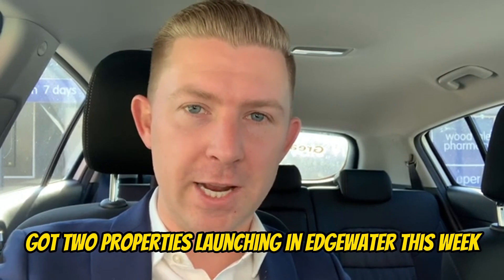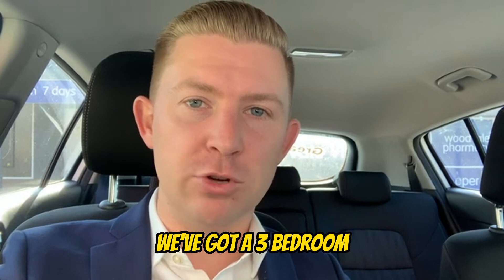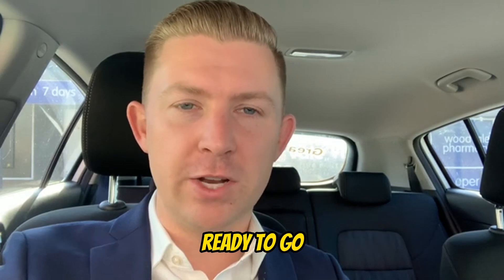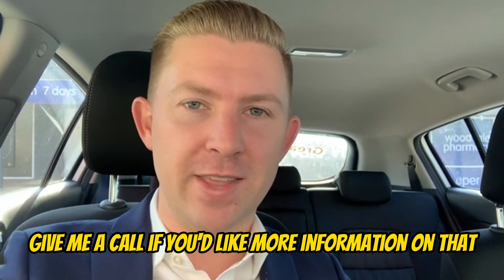For anyone looking to buy, I've got two properties launching in Edgewater this week. Firstly, on Colonial Mews, we've got a three-bedroom, one-bathroom on a block size over 700 square meters — fully renovated, ready to go, with a beautiful outdoor entertaining space and a massive patio. Give me a call if you'd like more information on that.